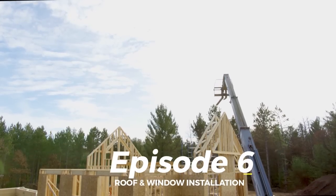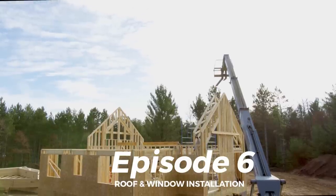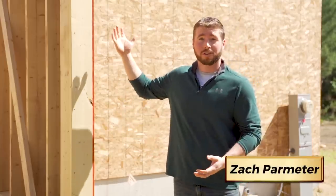The last couple weeks have really surprised me. It's just amazing how much progress can be made. We have a floor system, a wall system, and now we're ready to actually get the roof trusses up.